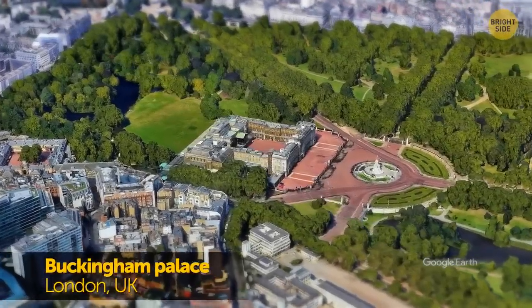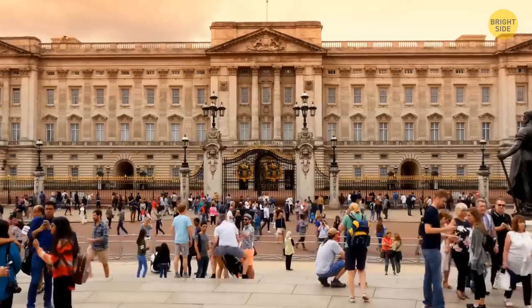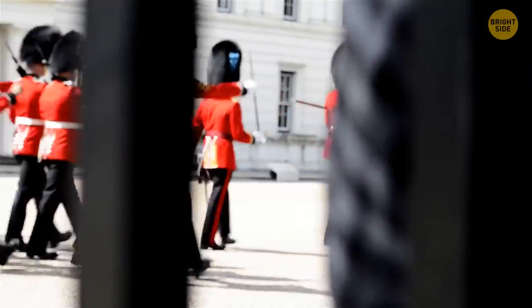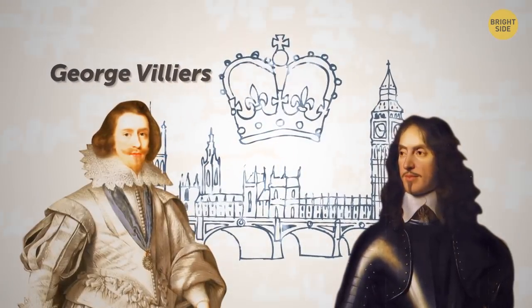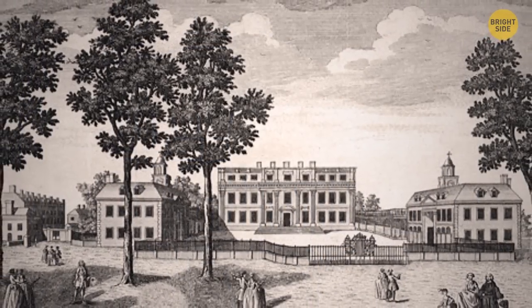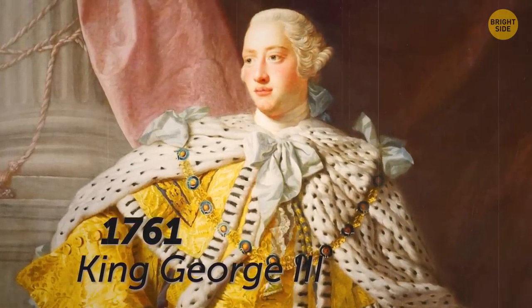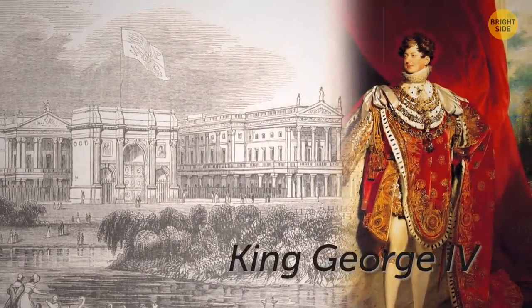First up: have you ever considered renting Buckingham Palace? Smack in the center of London, it's one of the most visited tourist spots in the UK. In the early 1700s, the Duke of Buckingham commissioned architect William Wynd to build Buckingham House. In 1761, King George III bought it for his wife Queen Charlotte. But it was their son King George IV who began morphing it into its current magnificence.